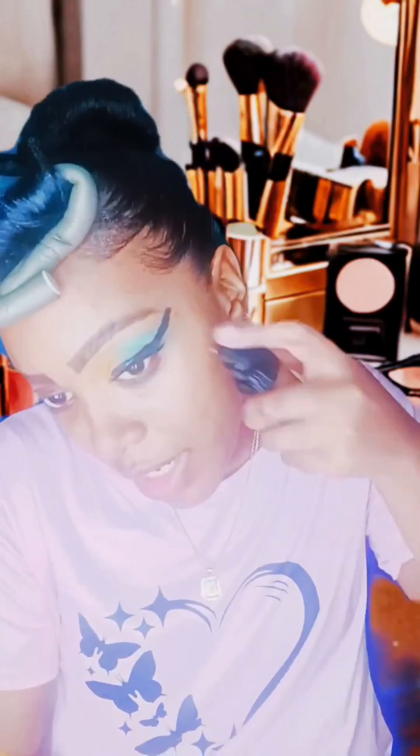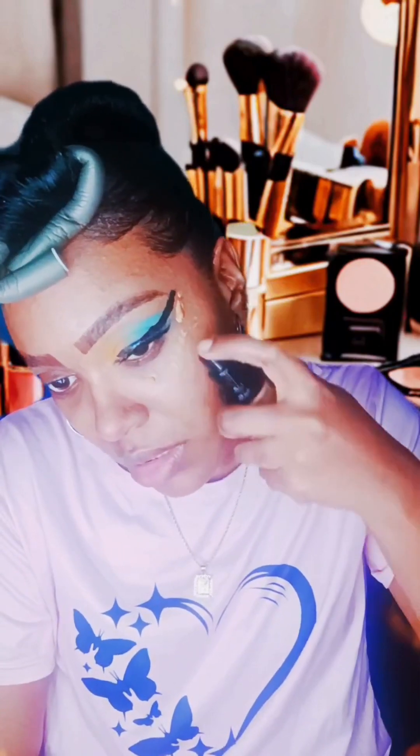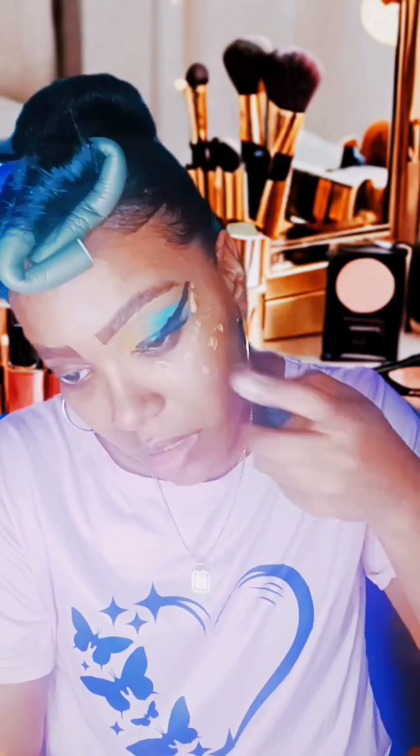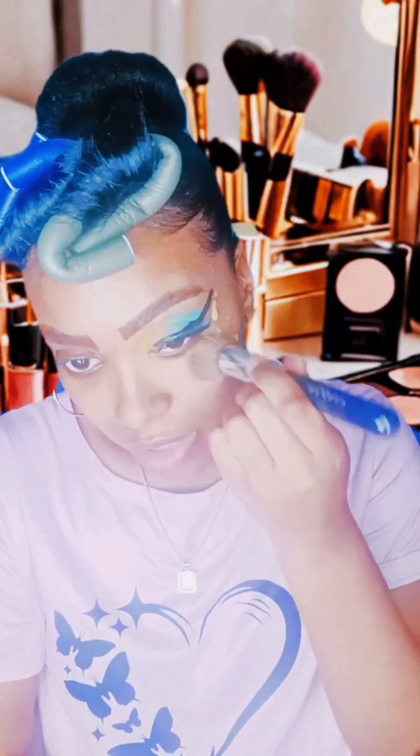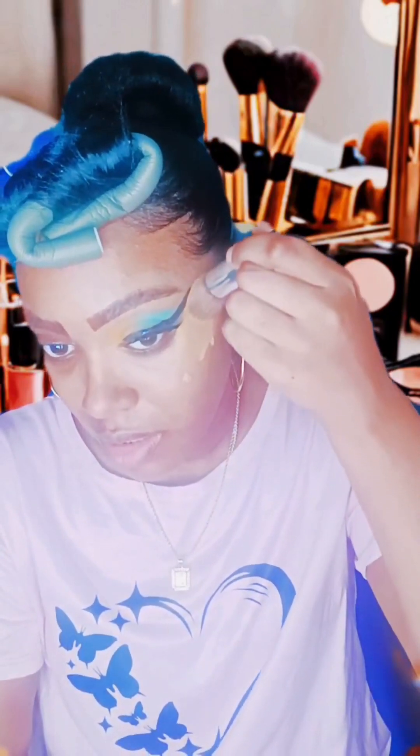You guys want to ask me questions while I'm doing the makeup? I'm going to use classic tan foundation 332. I'm just going to try how it works by itself and see how I blend it without the primer spray — it actually goes good by itself. Now I'm lining up my cat eyeliner.